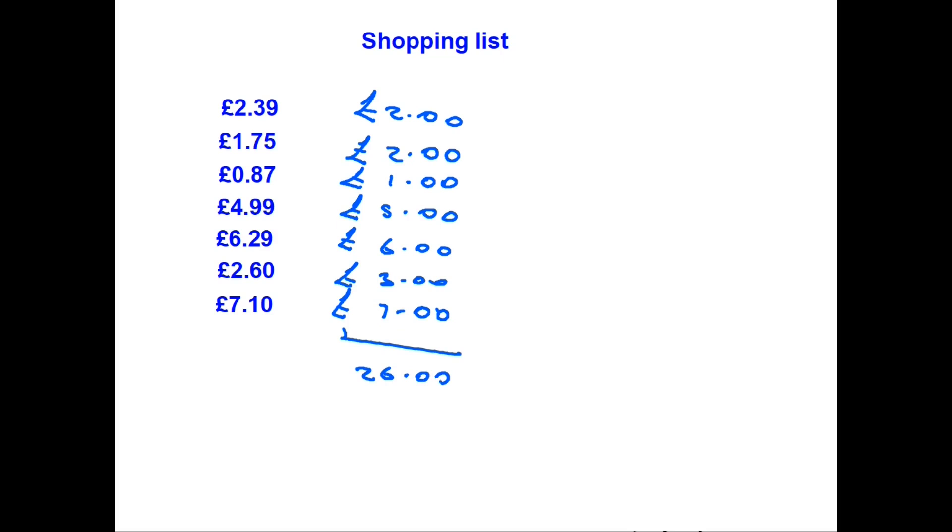So you think, I've spent about £26.00. And in fact, if you add up the exact amounts, in this case they come to £25.99. So you have given yourself a very good idea of how much you are going to spend.